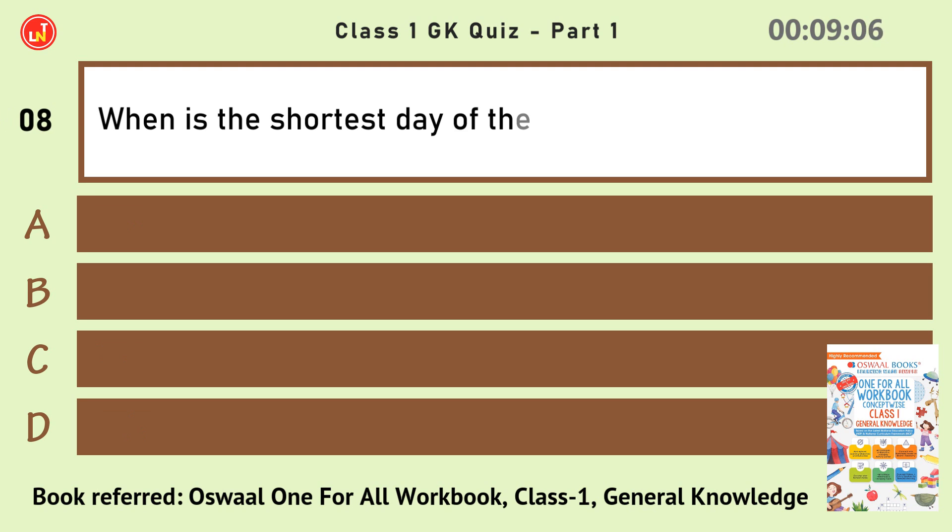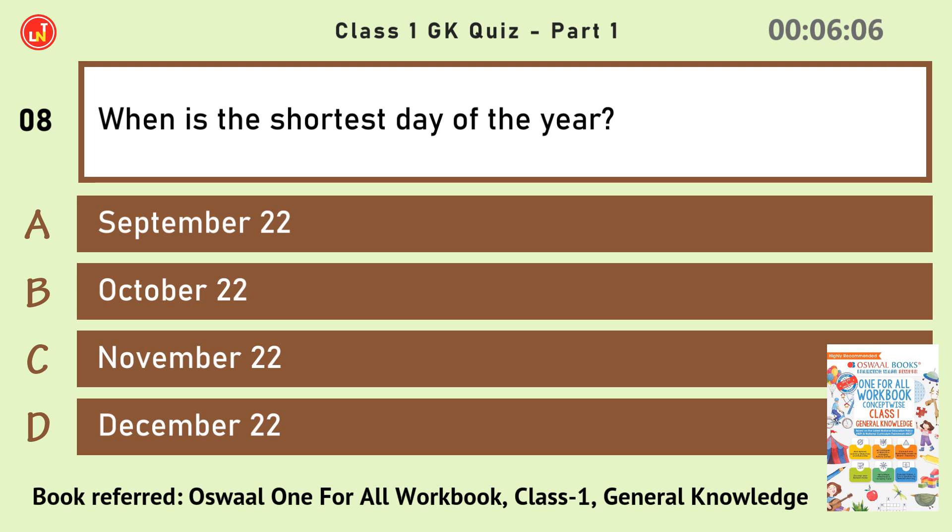When is the shortest day of the year? December 22.